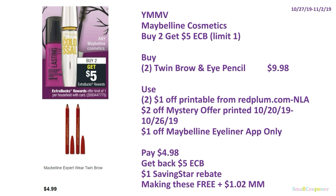Or, if you have the Red Plum.com printable — which works for eyeliner and eyeshadow — buy two twin brow and eye pencils for $9.98. Use two $1 off Red Plum printables (no longer available, was up last Sunday), the $2 off mystery offer from October 20th–26th, and the $1 off Maybelline eyeliner app-only coupon. Pay $4.98, get back $5 ExtraBucks, and there is a $1 SavingStar rebate — making these free and a $1.02 moneymaker.